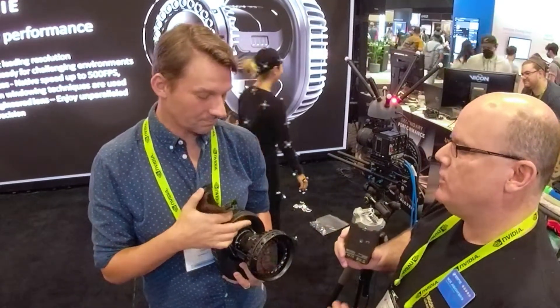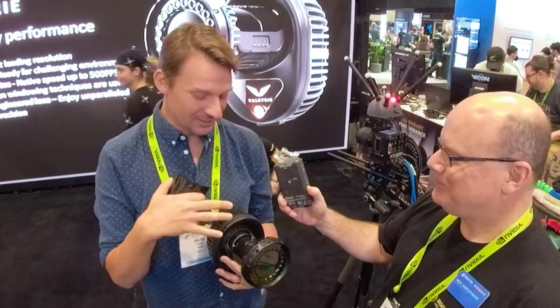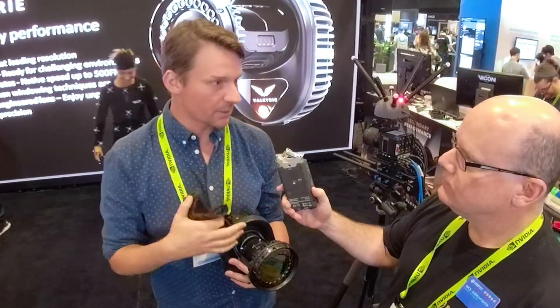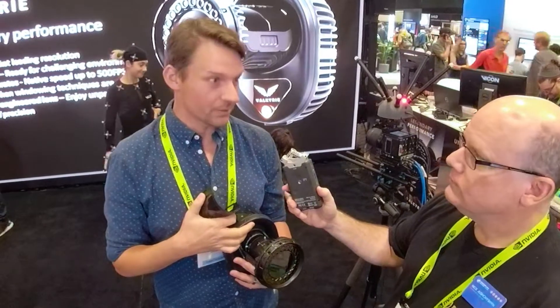So what makes Valkyrie so special? Lots of stuff. The model we have here is actually a 26.2 megapixel camera, so compared to the V16 which is a 16 megapixel, this is a lot more pixels.